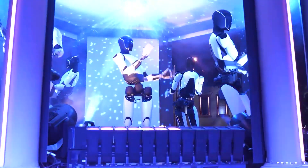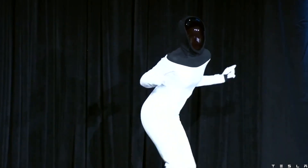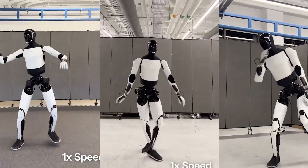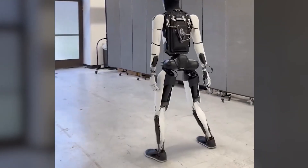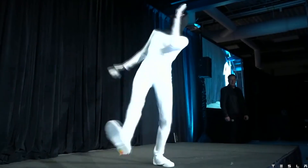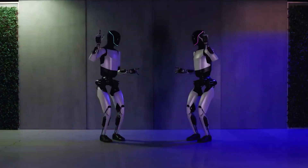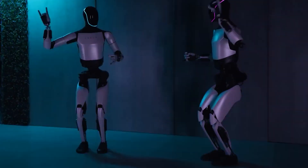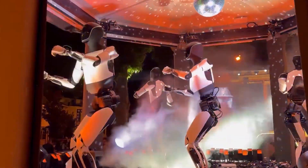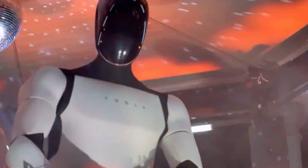Tesla just changed everything. Again. At a recent live demo, Elon Musk's Optimus humanoid robot stunned the world by moving in real time, reacting fluidly, and even dancing on stage without pre-programmed instructions. But the real breakthrough? Optimus is now capable of zero-shot training, meaning it can watch a task in simulation and immediately perform it in the real world, without ever needing physical practice. We're talking autonomous behavior, self-learning, and human-like coordination, all powered by Tesla's full-stack AI.